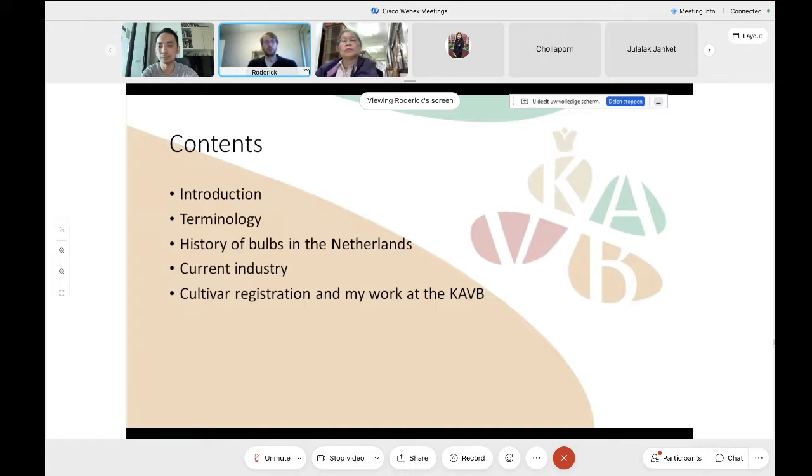During this presentation, I will start with a simple introduction into the Netherlands and why we are quite well known, especially for bulbs in the ornamental plant sector, and some terminology that might be good for the rest of the presentation. Then I will go into a brief overview of the history of bulbs in the Netherlands, from when they arrived to the current industry, and then continue to my work at the KAVB in cultivar registration.